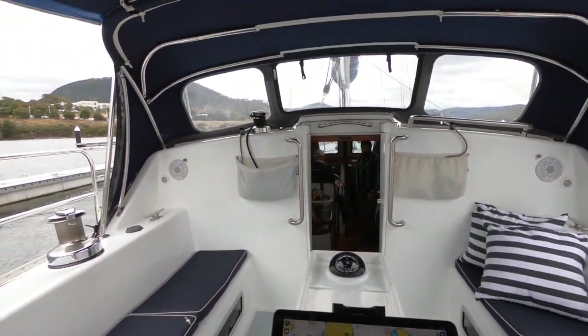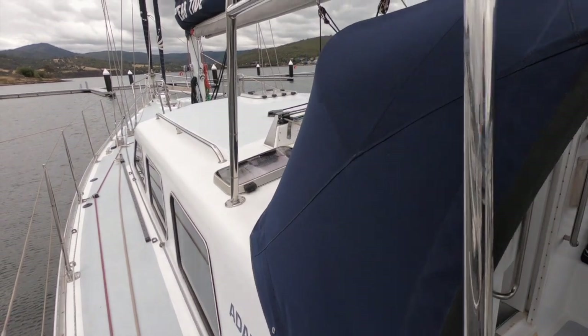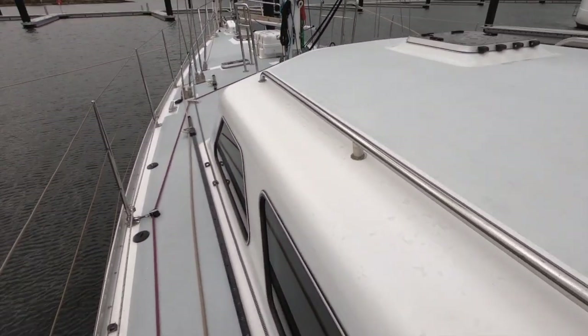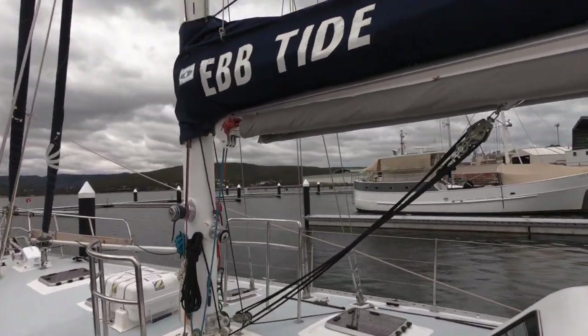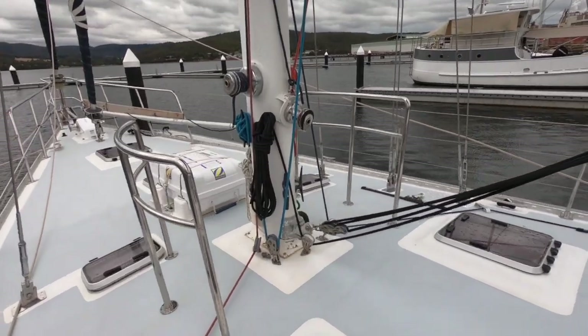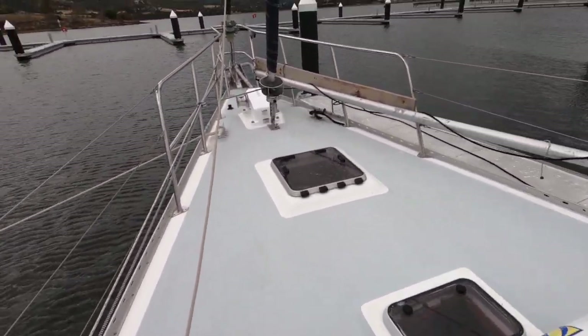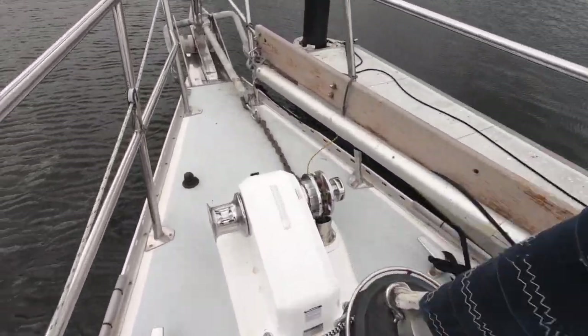The electronics are all recent and up-to-date, providing everything you need to run the boat. Going forward you can appreciate the wide deck space with granny rails around the mast. It's a cutter rig, and the anchor winch up forward is brand new — literally installed just a couple of weeks ago — really typical of what this boat offers.